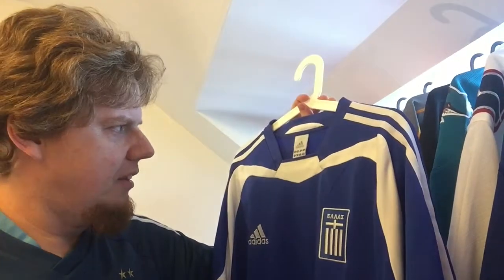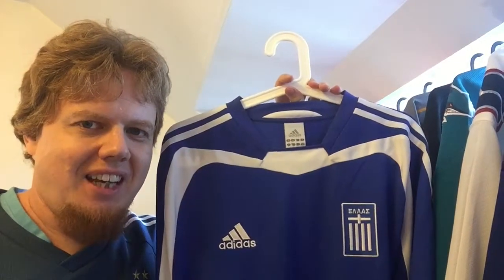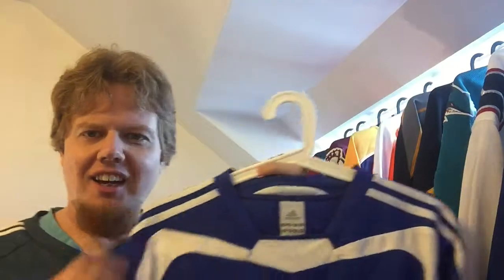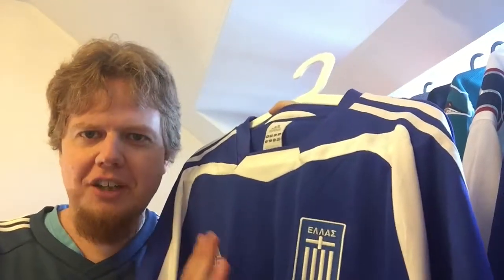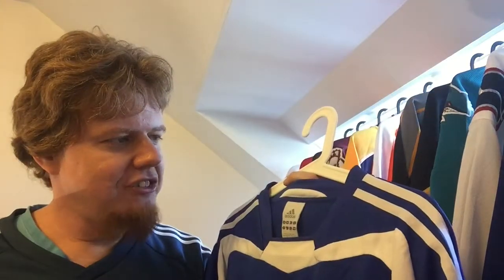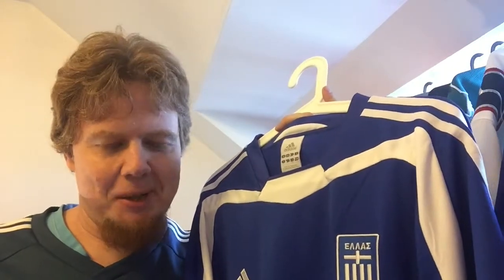Despite all its flaws, I'm absolutely happy to have this jersey. It is special to me because it's the first jersey I got through the channel, so it will always have a special place in my collection. I actually wore it a few times at work, and there's one guy — half Austrian, half German — who always comments on my jerseys. When I pulled out the Greece jersey, he was a little dumbfounded, and I liked that.